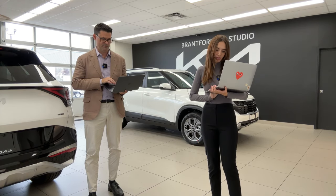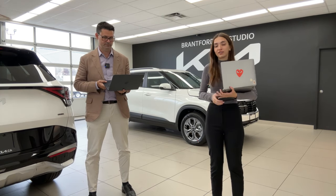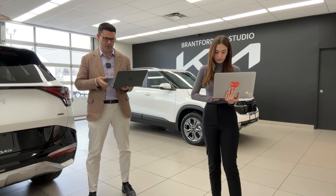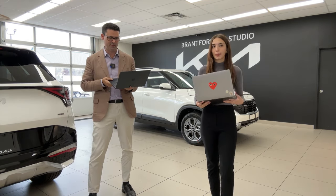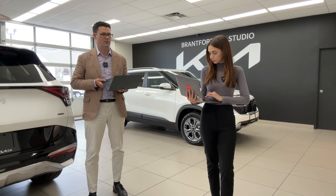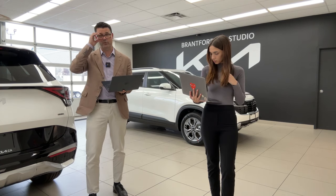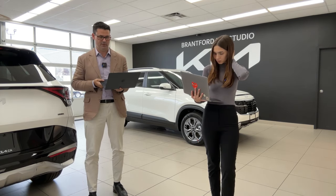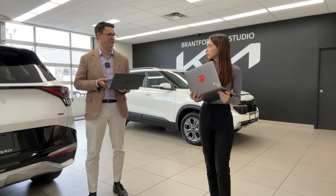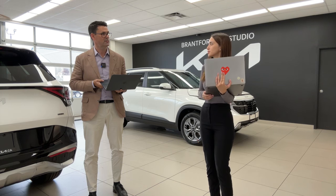A viewer asks: what's the SOS button near the rearview mirror, and does it work without internet? Yes — the SOS button will put you on the line with emergency services, and it'll also engage automatically if your vehicle is detected to be in a collision. It dials emergency services directly.